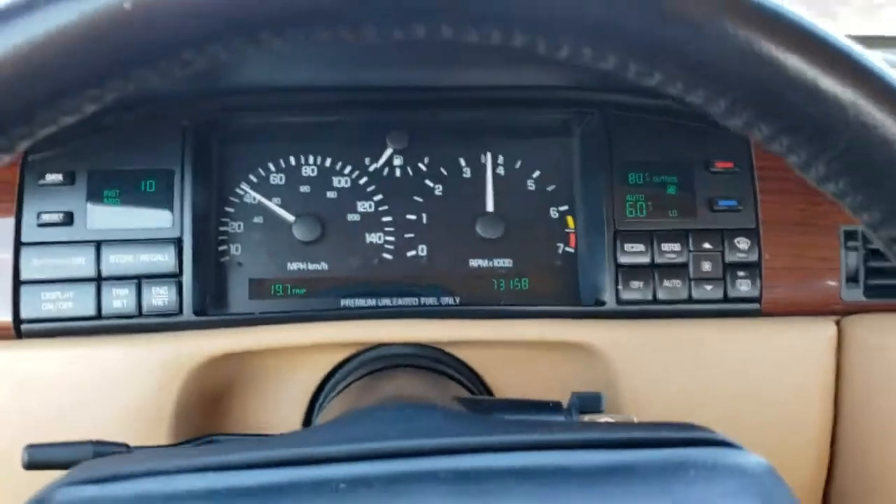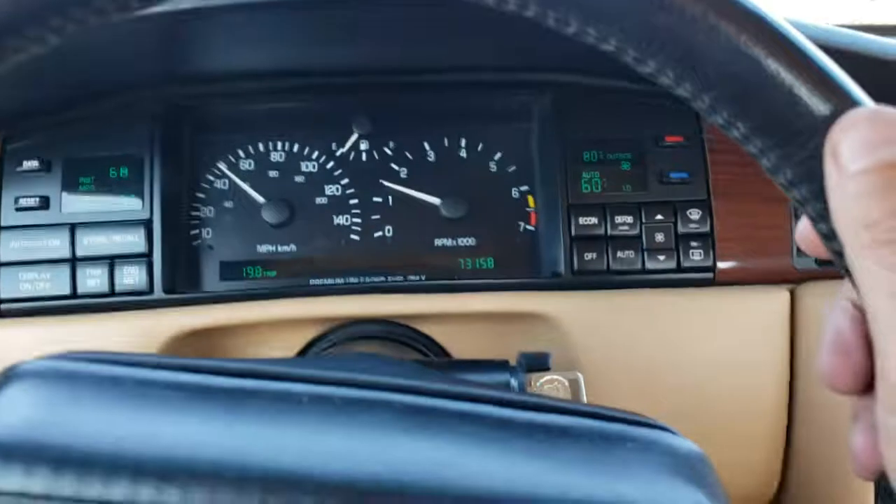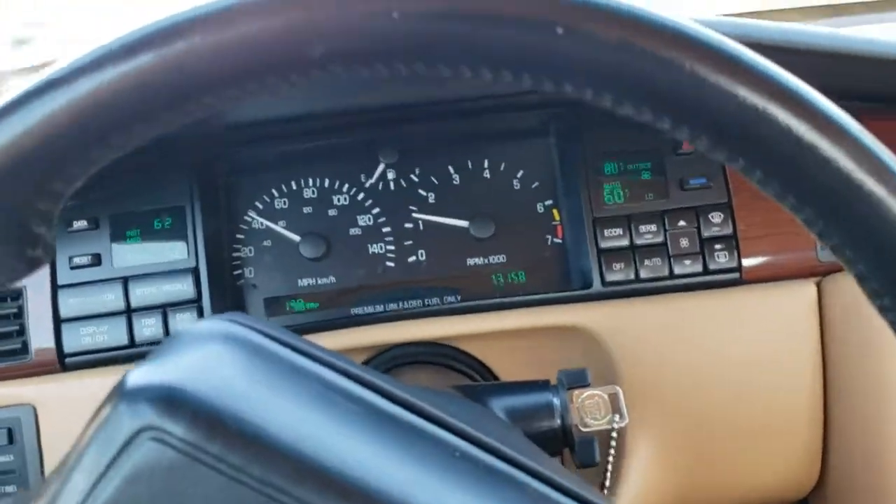Northstar V8 engine. A lot of power. A little drive. Very responsive. Feels kind of like a big Cadillac Corvette actually.